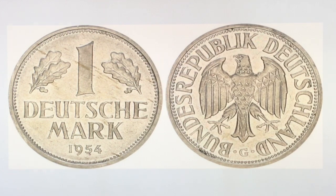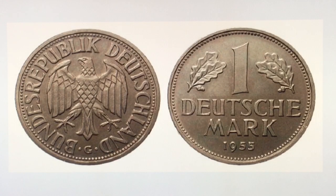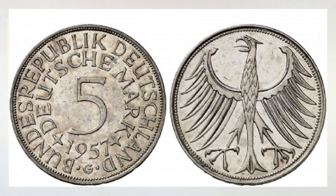Number four is the 1 Deutschmark G mintage — 2,500,000 were made, with a value of about 600 euro in uncirculated condition. And number five is the 5 Deutschmark 1957 G, a mintage of 692,000 in silver, with a value around 250 euro in uncirculated condition. As you can see, they're bringing nice money.